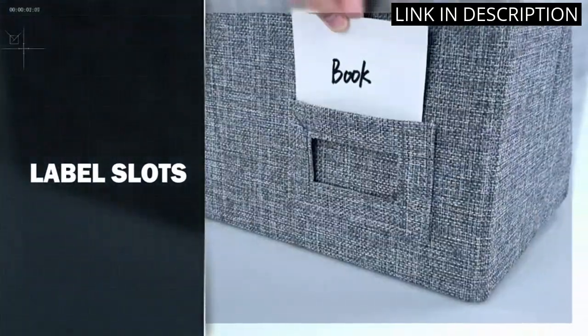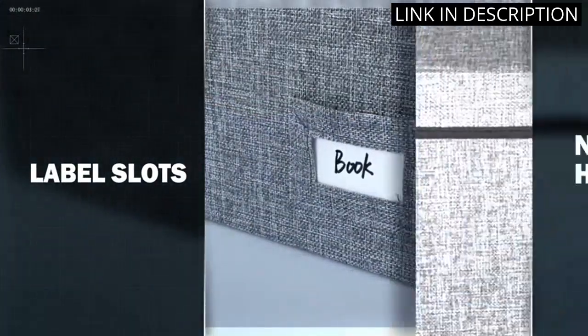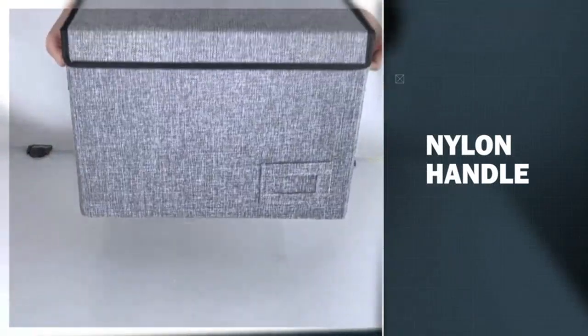Overall, I highly recommend the Lefis Comic Book Storage Box to anyone looking for a reliable, sturdy storage solution.